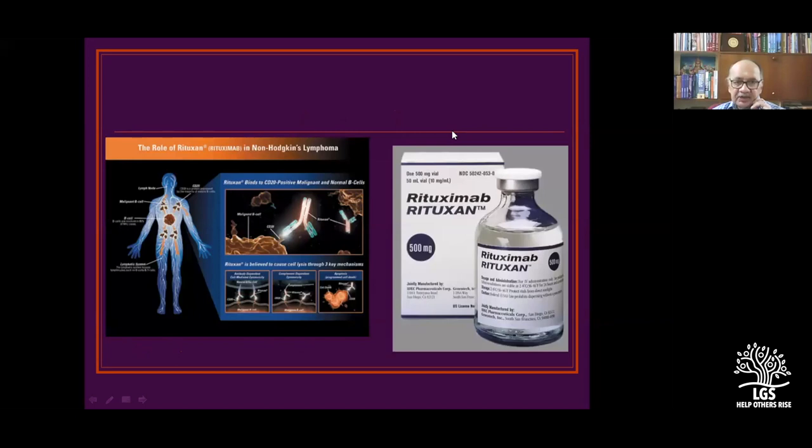With the advent of monoclonal antibodies, we now have CD-targeted agents in the market. Rituximab targets CD20 and is useful in treating lymphomas.